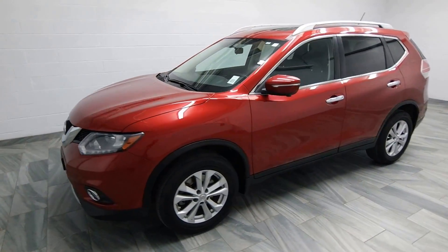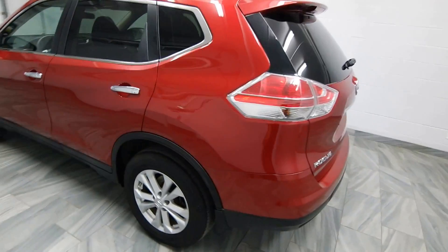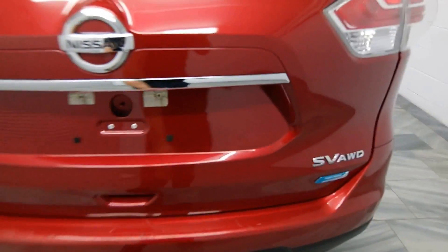Hello from Mark Wilson's Better Used Cars in Welfinterio. You can visit us at shopwilsons.com. This is our 2014 Nissan Rogue.